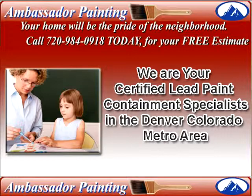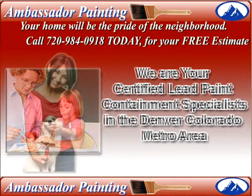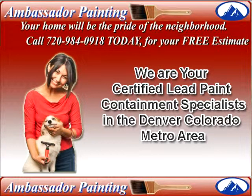We help you avoid legal problems that may arise if you do not follow the laws established by the EPA and the state that you live in. We follow all special requirements put forth by the EPA when it comes to your lead paint abatement Denver project.